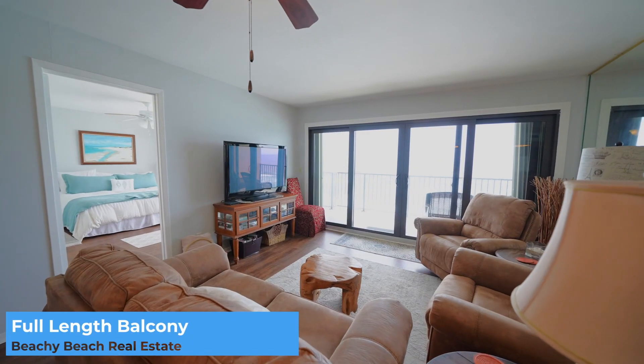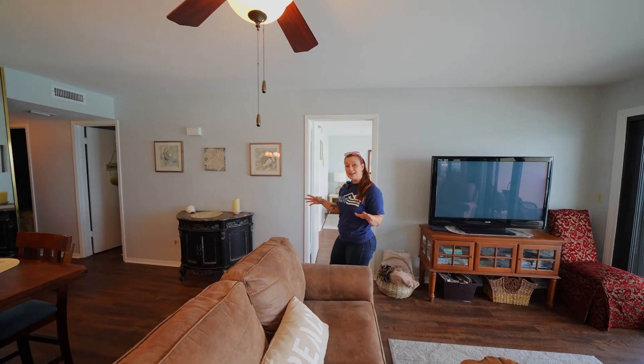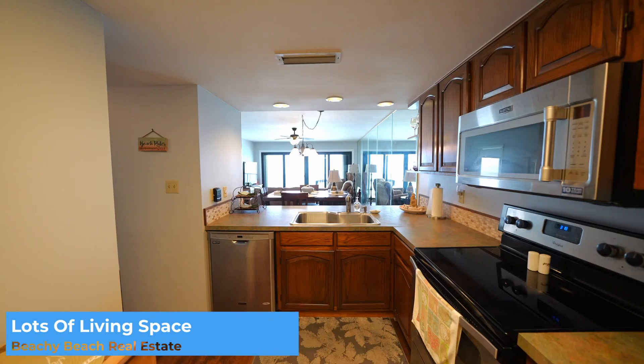No carpet throughout, so you don't have to worry about tracking in sand. Nice open concept living to dining area with just enough space for a table and all the things that you need.